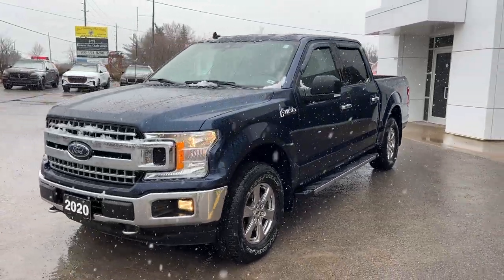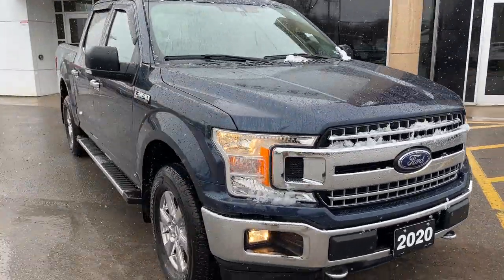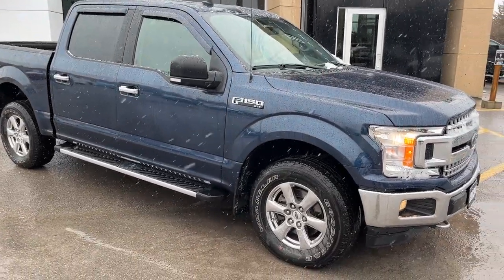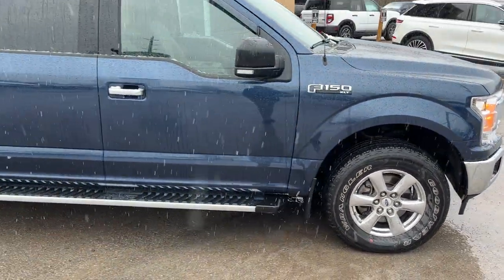2020 Ford F-150 XLT 301A package in Blue Jeans Metallic paint — a really well looked-after truck. It was actually sold here new and came in as a local trade-in with no accidents. It has the XTR package, so you get the 18-inch chrome PVD wheels, chrome accents, and six-inch chrome running boards.